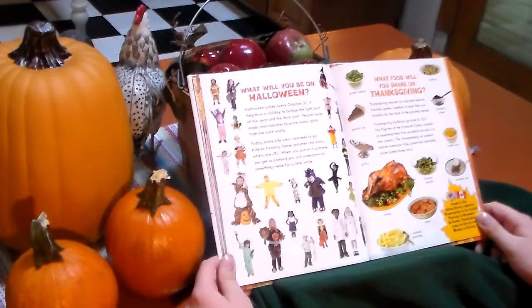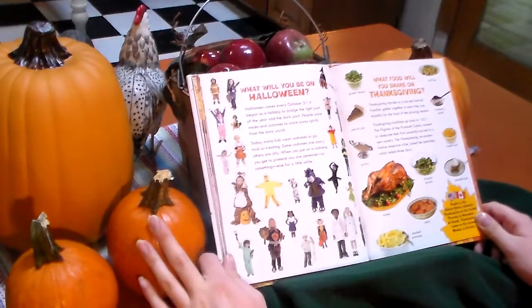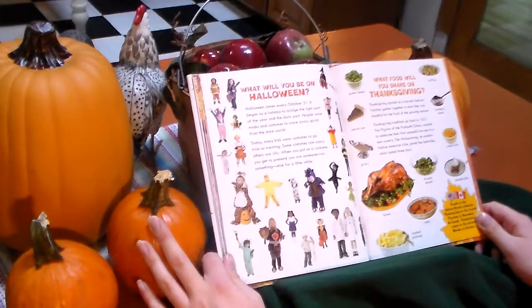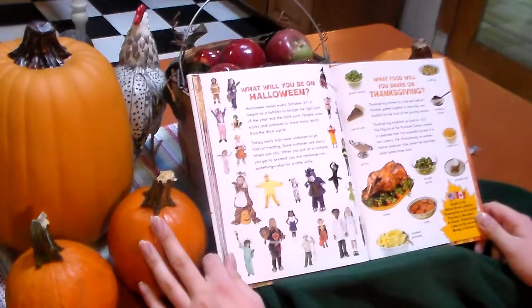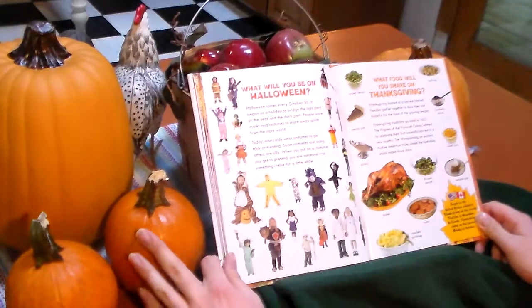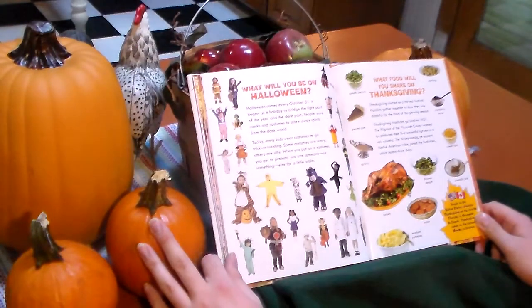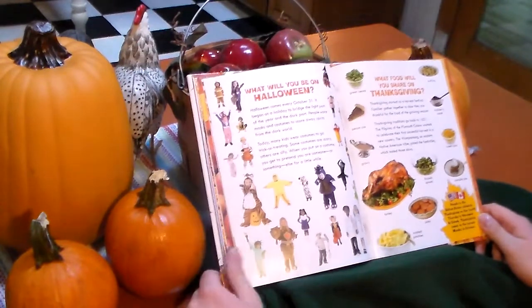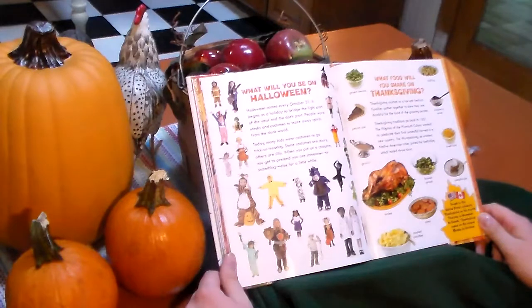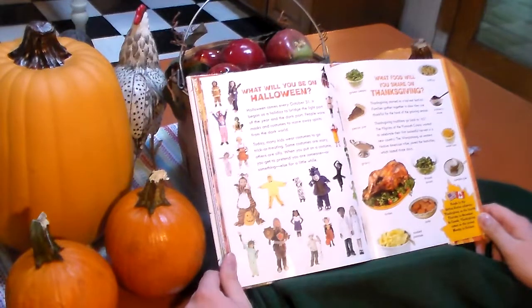What food will you share on Thanksgiving? Thanksgiving started as a harvest festival. Families gathered together to show they were thankful for the food of the growing season. Thanksgiving traditions go back to 1621. The pilgrims of the Plymouth colony wanted to celebrate their first successful harvest in a new country. The Wampanoag Native American tribe joined the festivities, which lasted three days. Green beans, stuffing, pecan pie, cranberry sauce, gravy, sweet corn, brussel sprouts, pumpkin pie, mashed potatoes, and turkey. People in the United States celebrate Thanksgiving on the 4th Thursday of November. In Canada, Thanksgiving comes on the 2nd Monday of October.